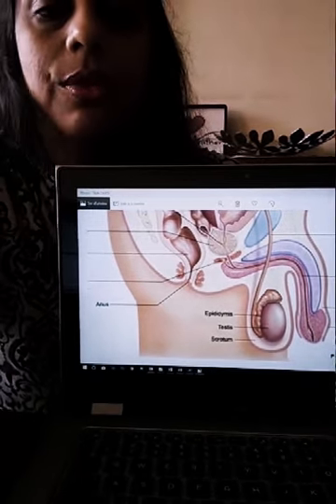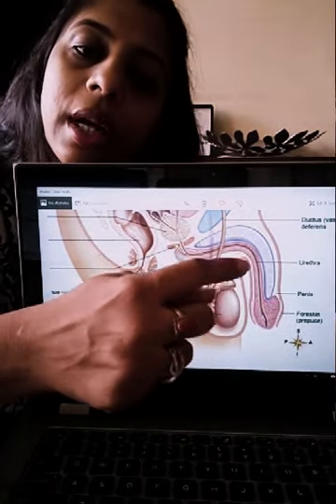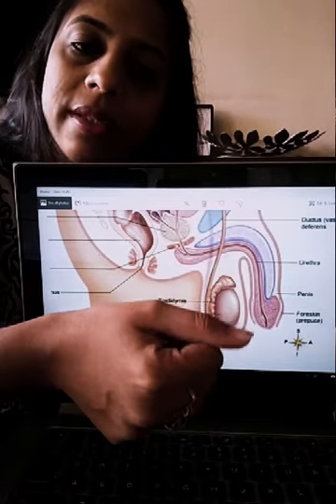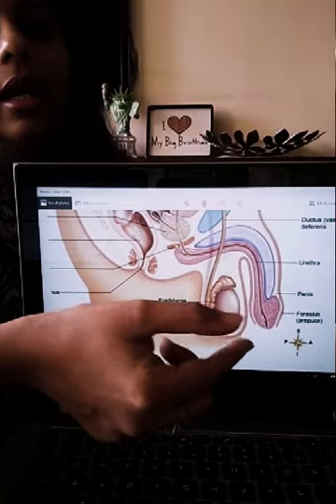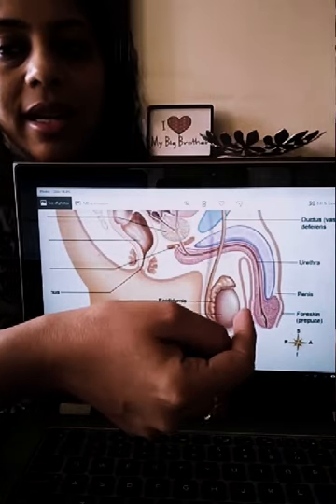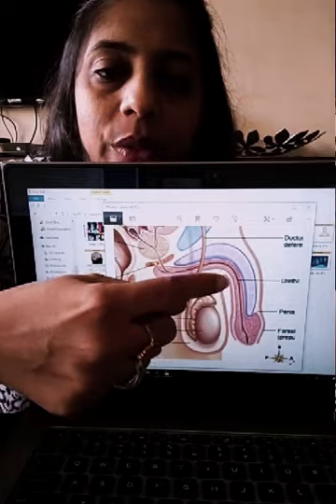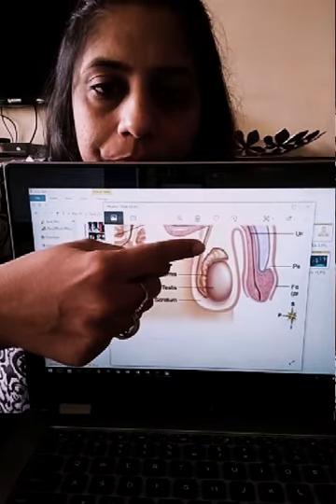I want to start with these two organs. I'm keeping the model here so that I can also see what I am talking about. So the root, the shaft, and the glans penis — the head of the penis — these constitute the entire penis length. The glans penis is the most sensitive part of the penis and has the most nerve endings, and it is also called the head of the penis.